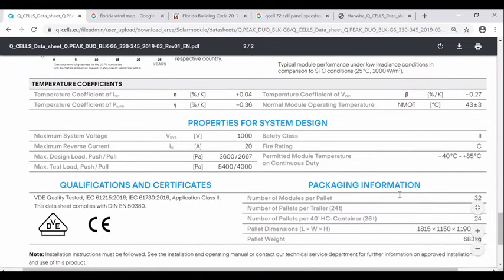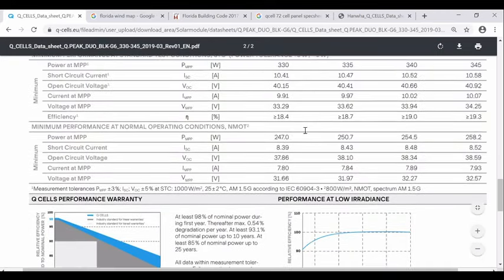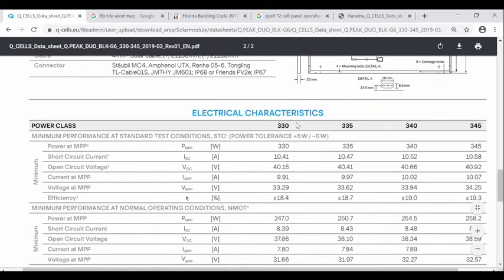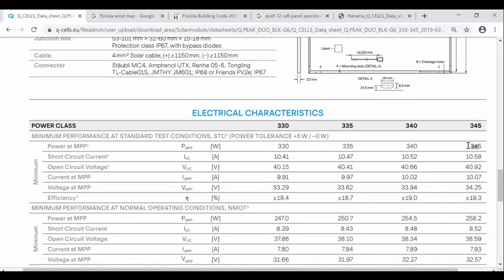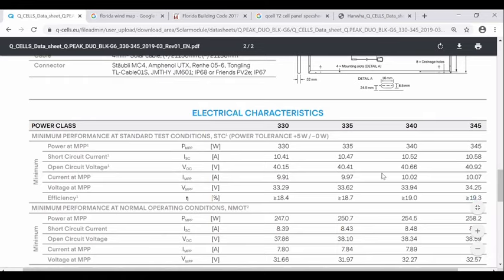Spec sheets always have the same things: pressure rating, degradation profile, options based on how the panel flash-tested off the assembly line, power rating, efficiency, and physical dimensions. The power rating is probably the most important characteristic of the panel. That's how we look at panels.